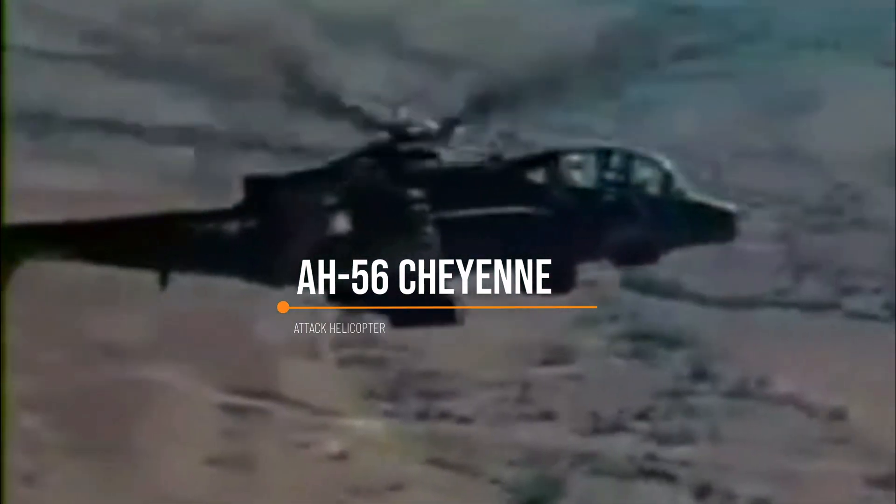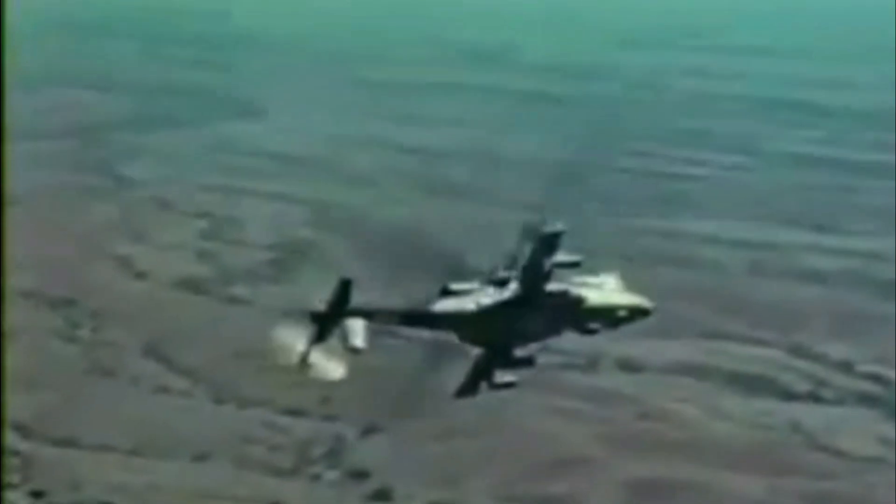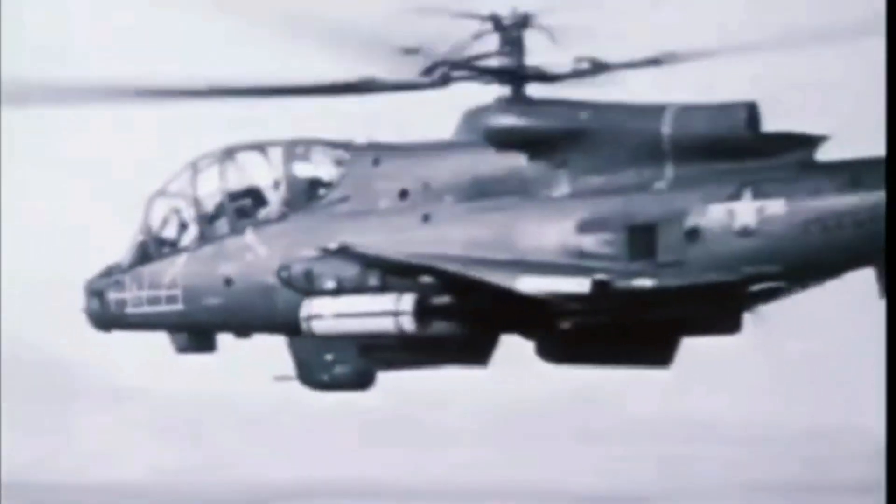This is the AH-56 Cheyenne, one of the most advanced helicopters that never made it into full production. Designed to be fast, heavily armored, and armed, it was built to push the limits of attack helicopters.